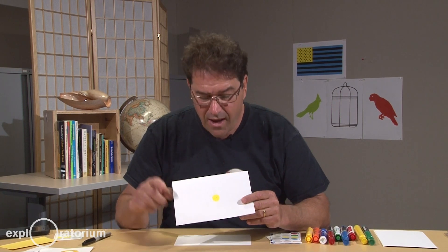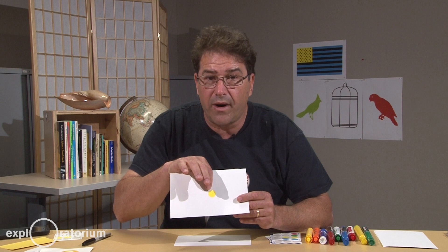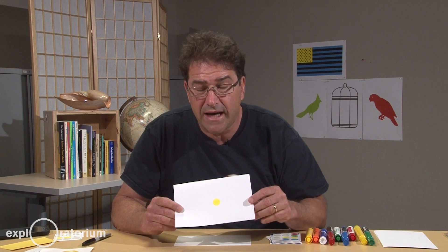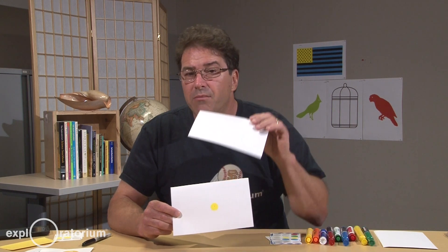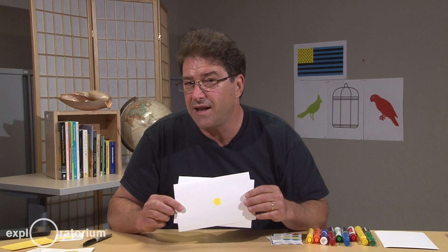I'm going to do this activity very simply. I've got a yellow sticky dot with a very small dark dot right in the center to help me with my focus. What you're going to do is stare at that dot for 20 seconds, and then look at a white card and see what you see. Before I do this, why don't you make a prediction as to what you're going to see in place of the yellow dot.